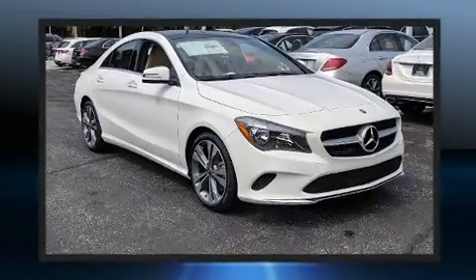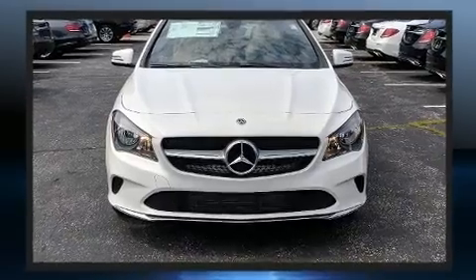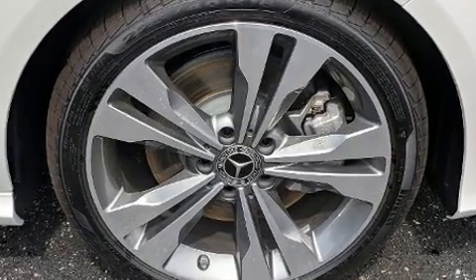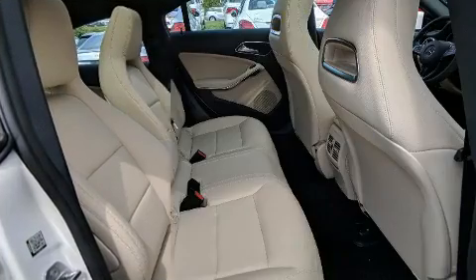Mercedes-Benz prioritized practicality, efficiency, and style by including a built-in garage door transmitter, a blind spot monitoring system, automatic dimming door mirrors, turn signal indicator mirrors, and remote keyless entry.